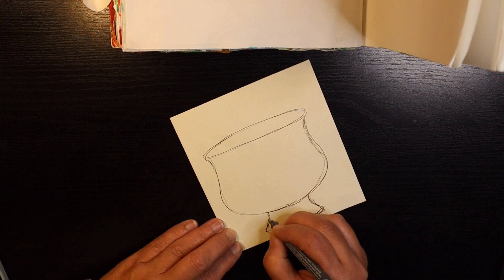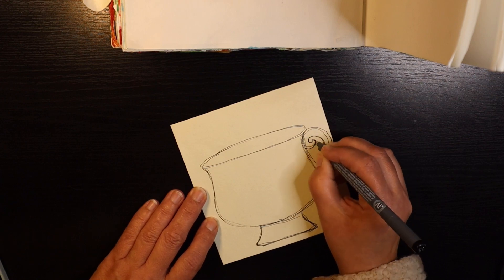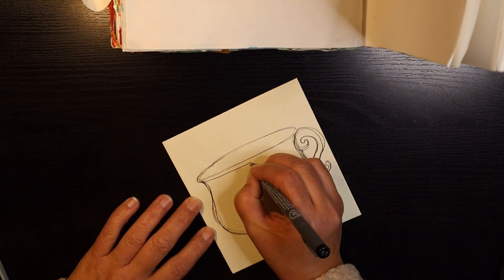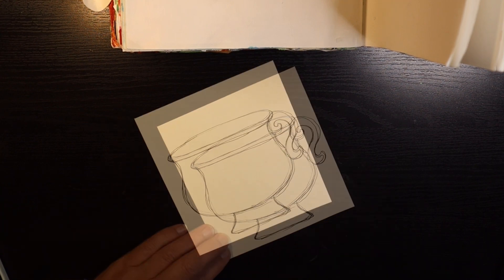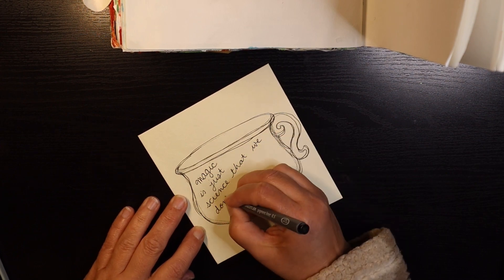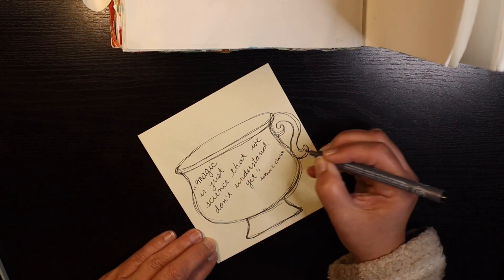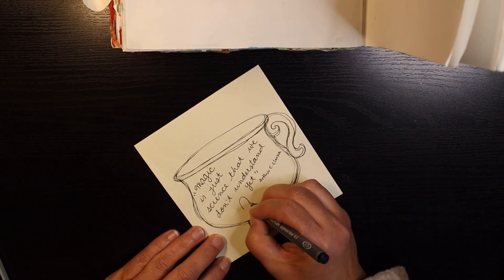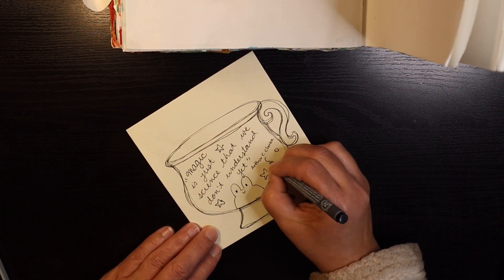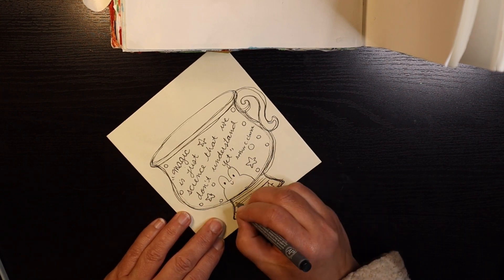Here's my mug of the day. I drew it so large I almost didn't have room for the little handle, but I got it in there. I want everything to look sketchy — I'm not trying to make everything look neat and refined, I just want everything to look like a sketch in a book. So my flowers are all loosely sketched, my mug is loosely sketched. And I have a little quote there: 'Magic is just science that we don't understand yet,' and that's from Arthur C. Clarke.